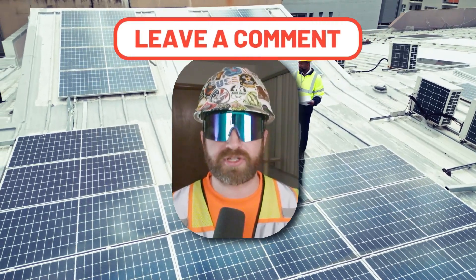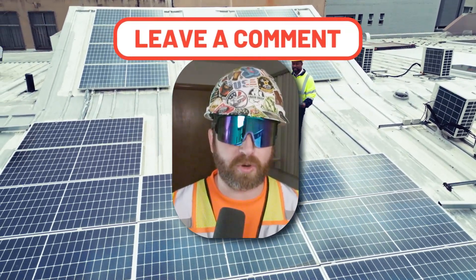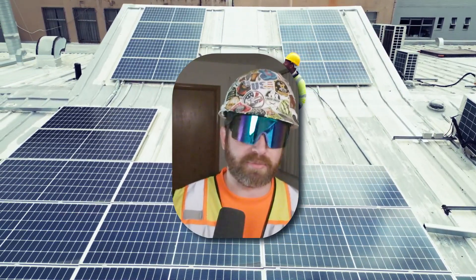That's our project engineer role at a high level. If you do have specific questions, absolutely hit me up in the comment section below. And as always, be better, build better, and bye for now.